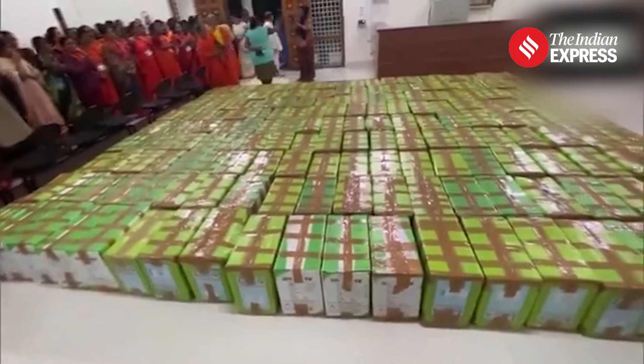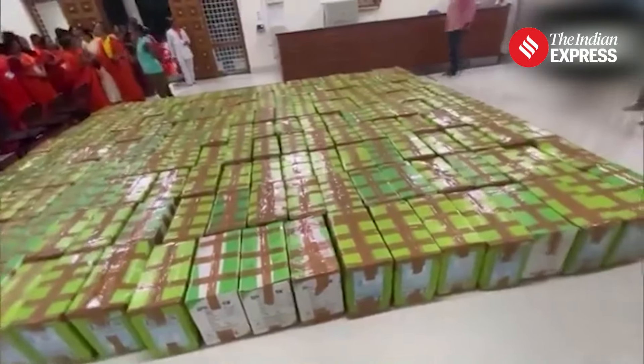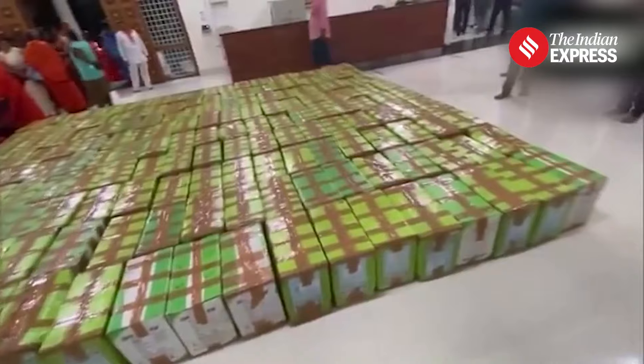Laddu samples are often sent for tests to the National Institute of Nutrition in Hyderabad. The TTD consults the Institute of Preventive Medicine in Hyderabad on hygiene and safety, and follows guidelines of the Central Food Technological Research Institute, Mysore.